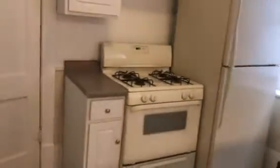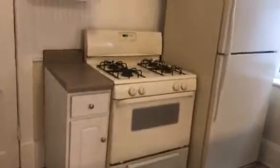You've got tons of space. It starts with your updated kitchen here. You've got a gas range stove and a full-size refrigerator.